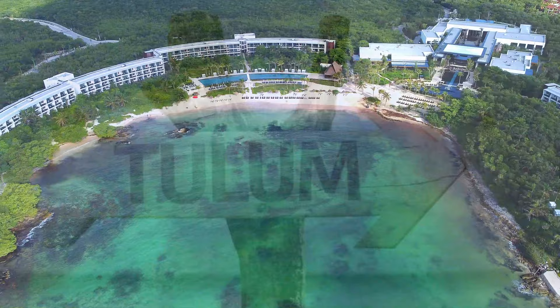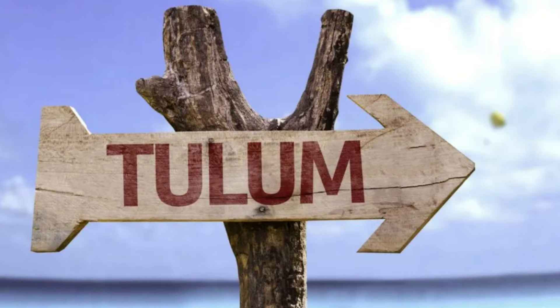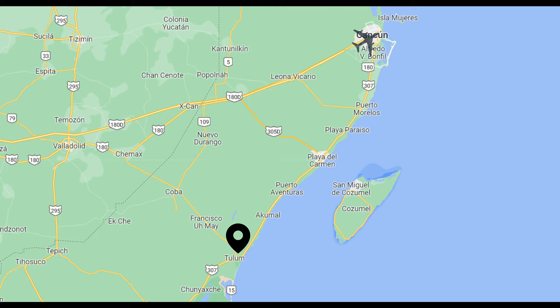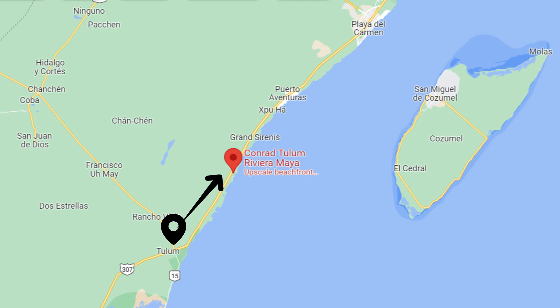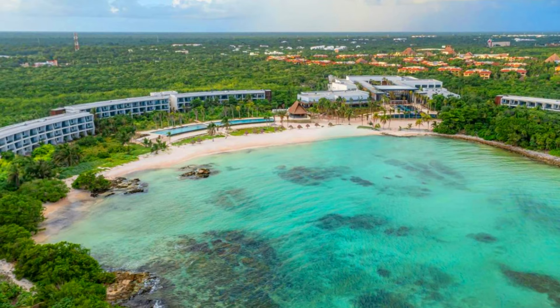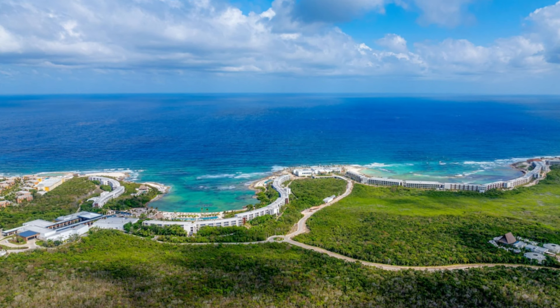Let's start with the location and how to get there. Where is Tulum anyway? Well, it's about 90 minutes south of Cancun Airport and it overlooks the white sand beach of the Riviera Maya. However, the Conrad is actually located about 15 minutes and 10 miles north of Tulum itself. It's on its own private cove and it's right next door to the Hilton all-inclusive hotel in the same resort development.